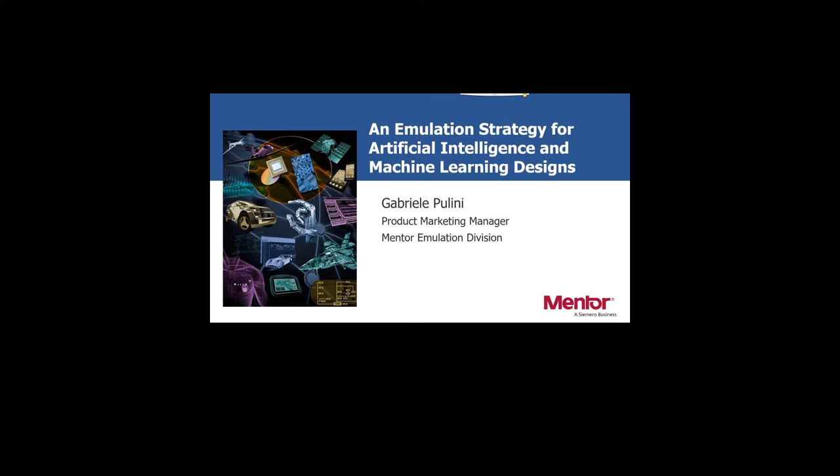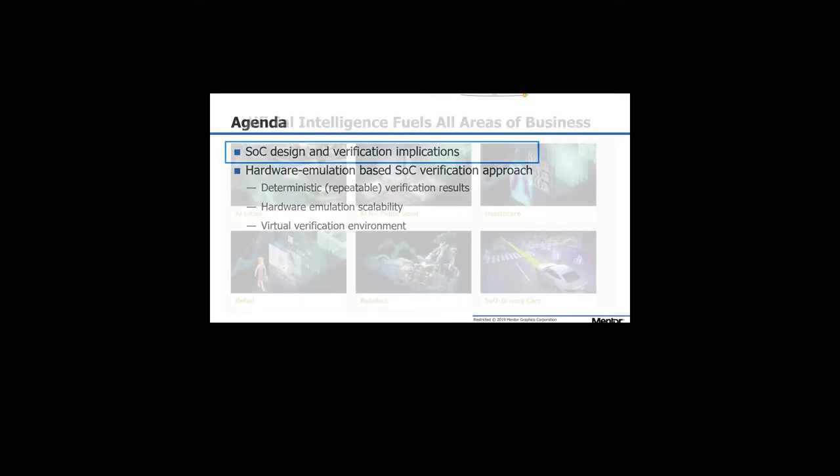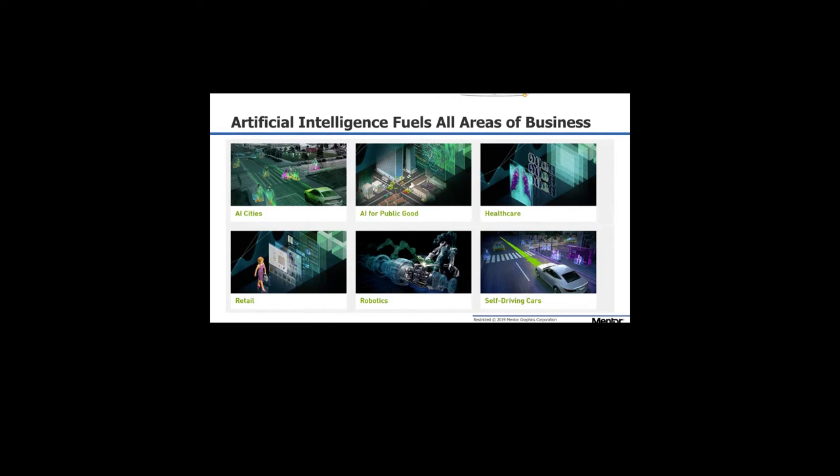One of the targets of the hardware emulation system, and today one of the markets we are targeting, is artificial intelligence applications. We will see what are the implications of verifying such a complex SoC, and what are the key features that hardware emulation should comply with to deliver quality results and be efficient during the verification process.